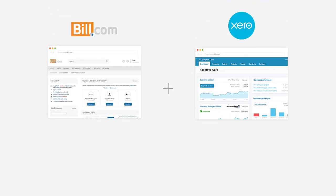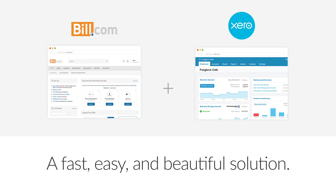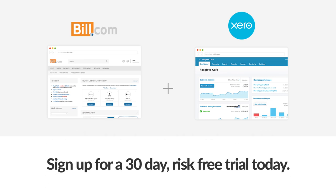Build.com and Xero: a fast, easy, and beautiful solution. Sign up for a 30-day risk-free trial today. I wish I had done it sooner.